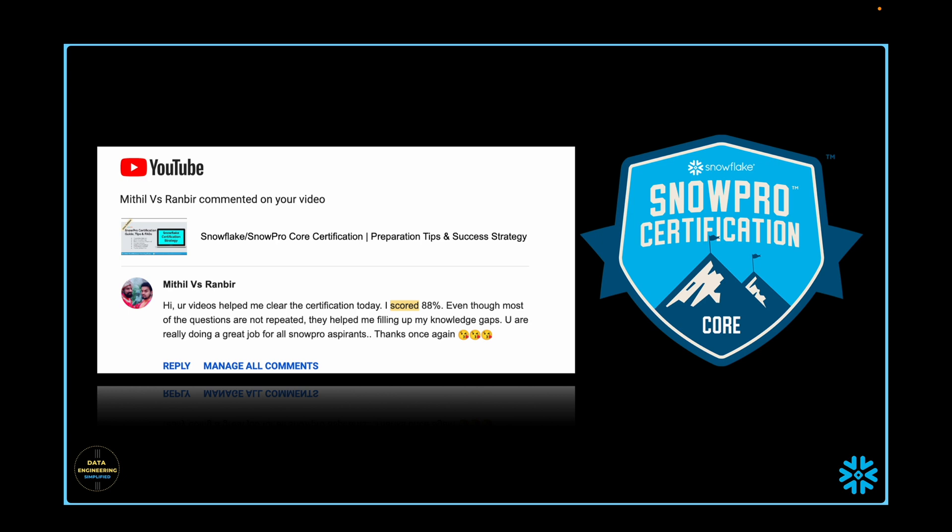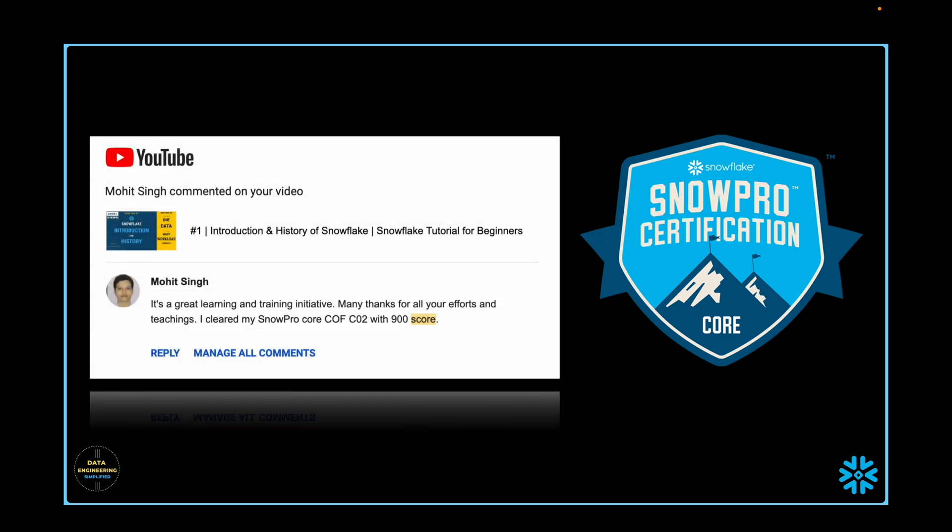All these comments shared here are publicly available as part of my video comments. You can go and check them and also learn from them. So if you want to score high at first attempt and that is your goal, then stay until the end of this video.